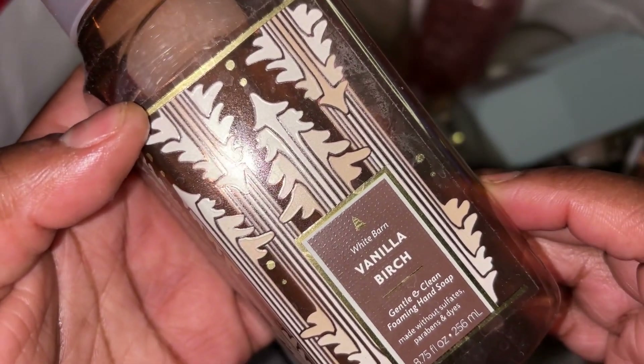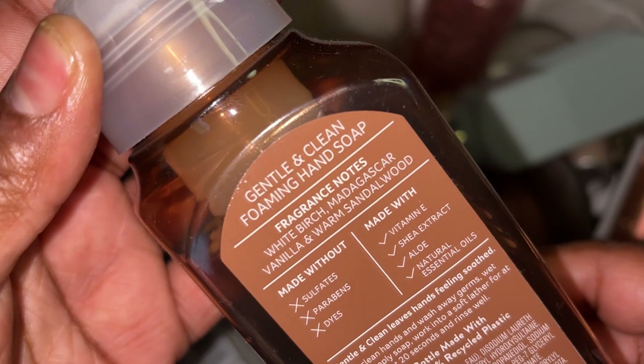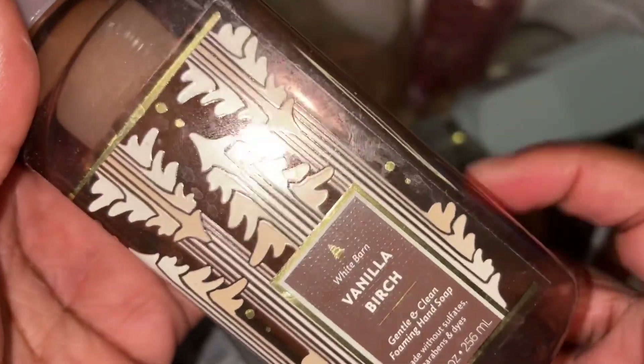Got through a foam hand soap in Vanilla Birch — scent notes are white birch, Madagascar vanilla, and warm sandalwood. I like the scent, will repurchase. Another winter time scent.